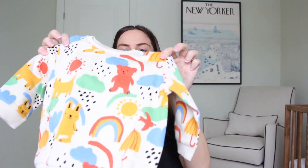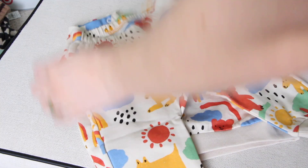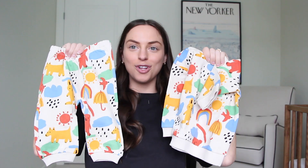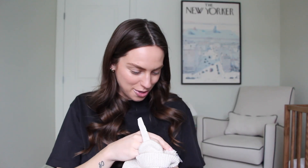Another super fun one is this printed sweatsuit — these sweatpants and this little sweatshirt. I also had these on my registry. As you can tell, I just love colorful things for kids. Super excited to see how cute he's going to be in this. And then we got a cute little hat — I believe this is also newborn size.